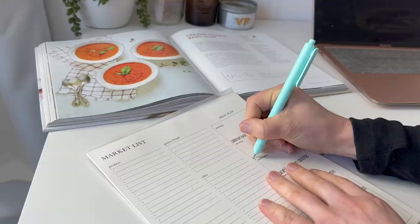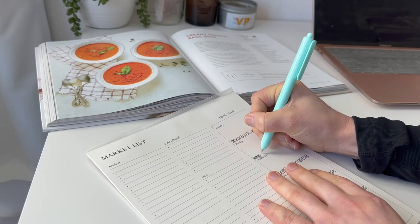Hello, welcome back to my channel. In today's video I'm going to be showing you how I plan out my meals for the week. I have a very specific process that I do every single week because it makes my life a million times easier when I go to cook things throughout the week.